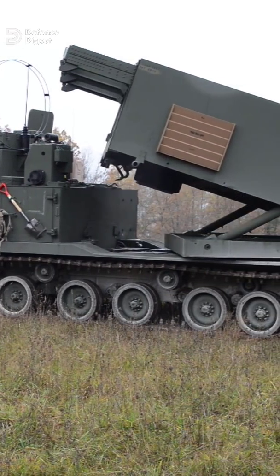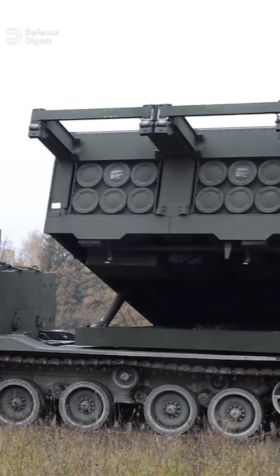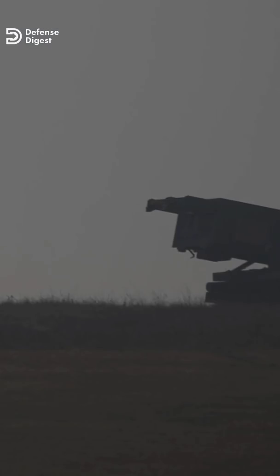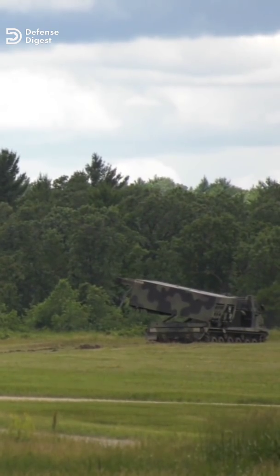In the 1980s, the United States developed the M270 Multiple Launch Rocket System, the most common rocket artillery system in NATO. It shoots 227mm rockets, 12 of which are held in two six-rocket pods that can fire all 12 rounds in less than 40 seconds.